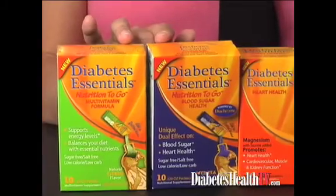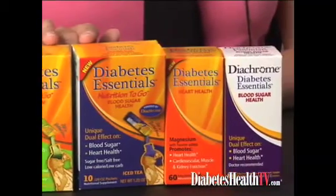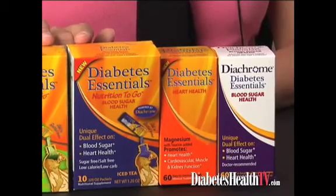We are launching our full line of products, Diabetes Essentials. Our flagship brand in the line is Diachrome. It is the patented combination of chromium picolinate and biotin on which we have done the clinical studies that show that it helps reduce blood sugar and cholesterol in people with type 2 diabetes.